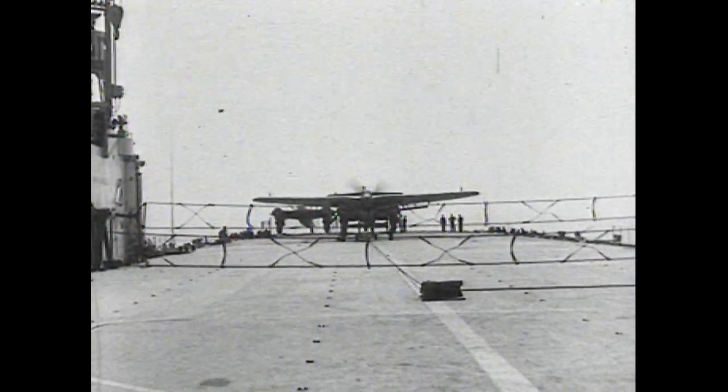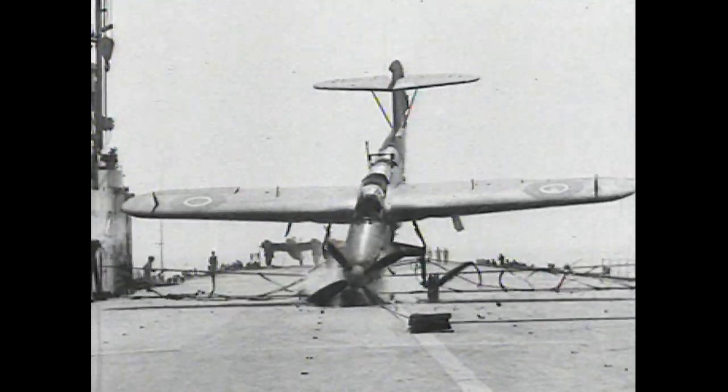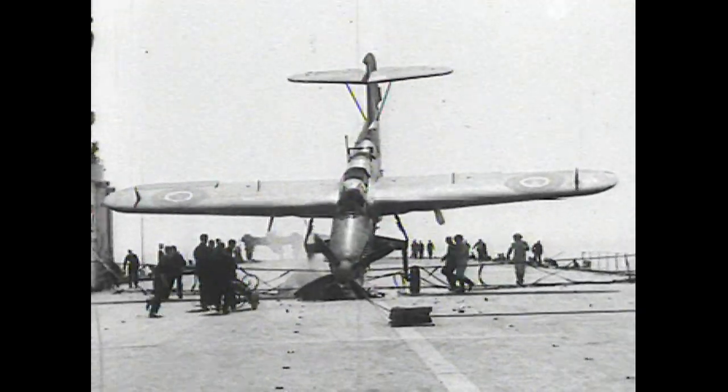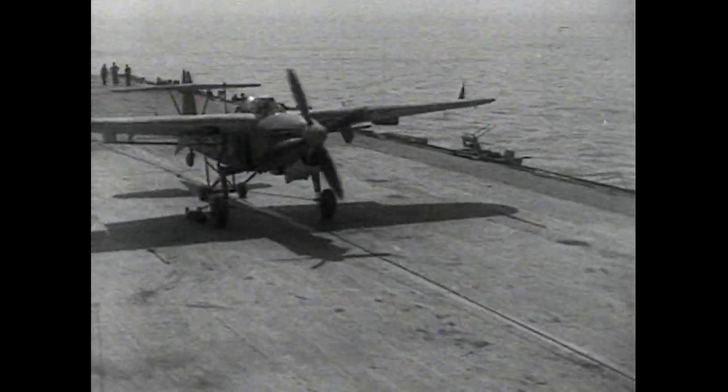Crash barriers were introduced into the Navy in 1938 and came into service during 1939. Here the Barracuda is doing a trial to test the efficiency of a barrier in HMS Triumph. A slow-motion picture of the same test.